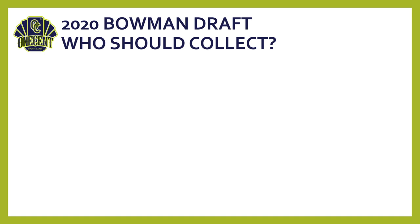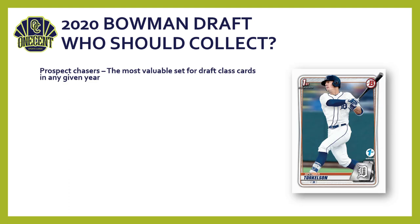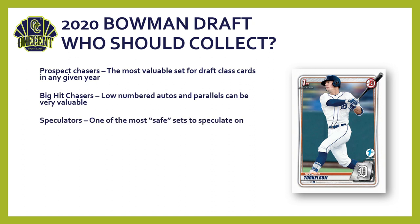Who should collect Bowman Draft? First, prospect chasers — it's the most valuable set for MLB draft class cards in any given year. For big hit chasers, low-numbered autos and parallels can be extremely valuable if you hold on long enough and get them graded. Speculators and flippers will find it one of the most set-safe products to speculate on in 2020. Individual card hunters may find many cards fairly priced on the secondary market once the initial hype dies down — especially after the new year.